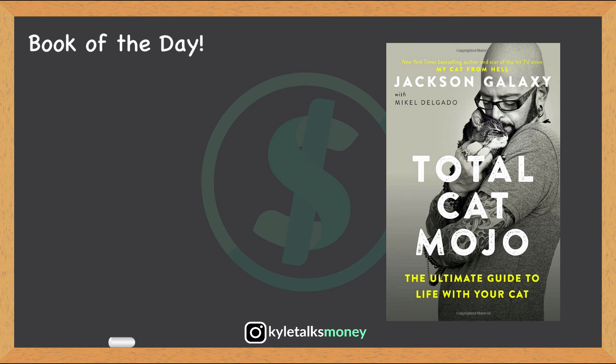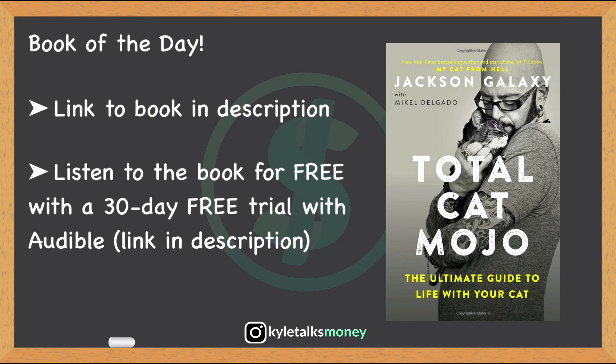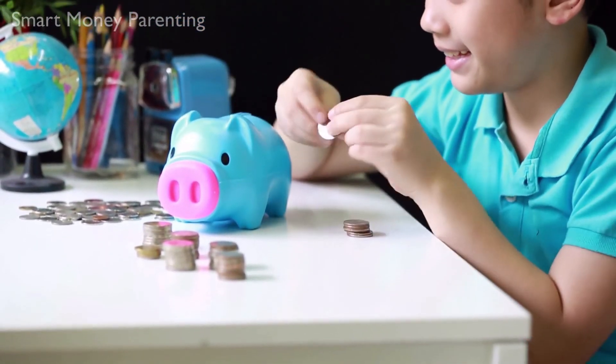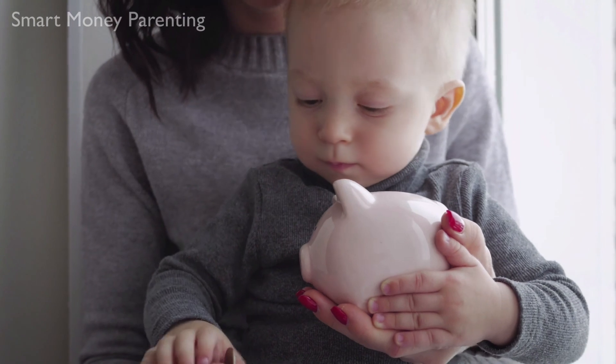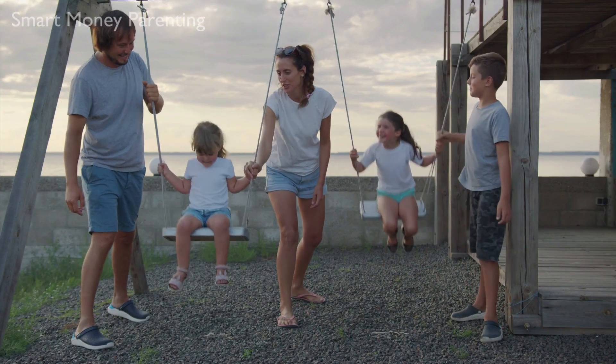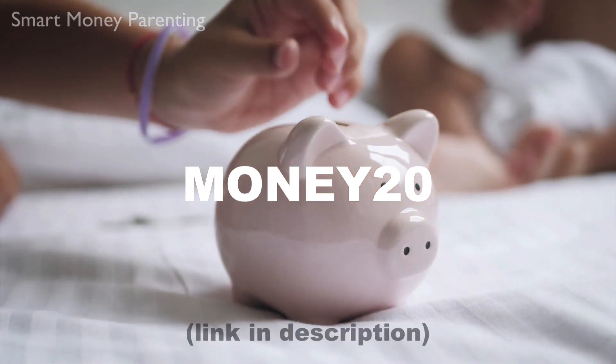As always, take care of your money. I recently finished reading Total Cat Mojo: The Ultimate Guide to Life with Your Cat by Jackson Galaxy, and I included it in this video because it relates to today's topic. I'll leave a link to the book down below, and if you prefer listening on audiobook, I'll also leave a link to a 30-day free trial of Audible — you can keep the book even if you cancel. I also created a course called Smart Money Parenting to teach parents how to educate their kids about money. Use code MONEY20 at checkout to receive 20% off. Link is in the description.